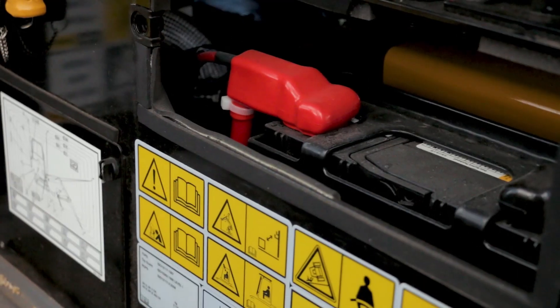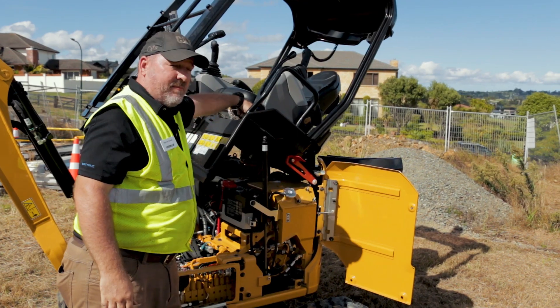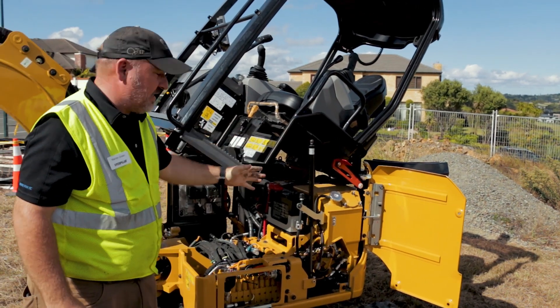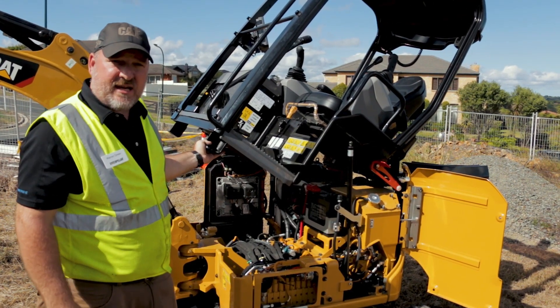Should the battery run flat, we've thought about that by giving you access directly into the battery from the operator's compartment. With two little thumb screws you pull the cover out and can easily jump start the machine — there's no need to flip the head up to get access to jump start the machine should you leave the key on overnight.